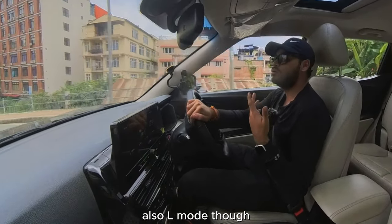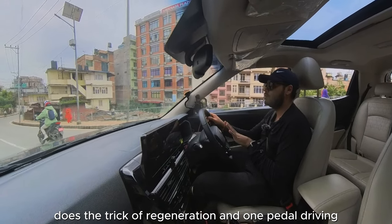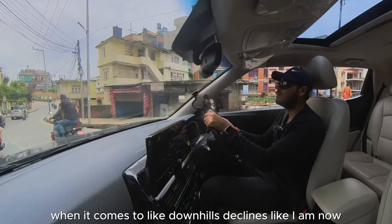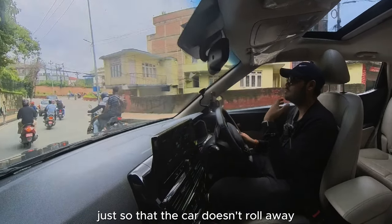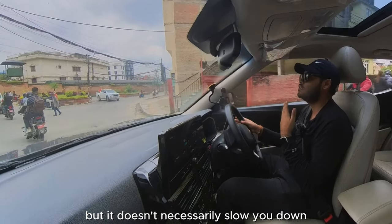L mode does the trick for regeneration and one-pedal driving. However, on downhills and declines, your foot still needs to be on the brake so the car doesn't roll away — it doesn't pick up speed, but it doesn't necessarily slow you down either.